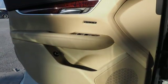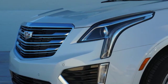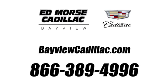Cadillac embodies a passion for performance, craftsmanship and innovation. You need to drive it to believe it. See it for yourself today. Call us today at 1-866-389-4996. For value and for service, it's Ed Morse.